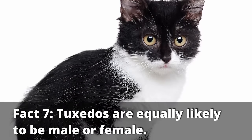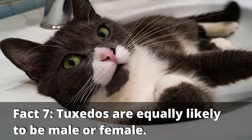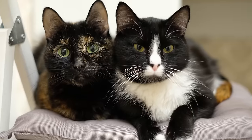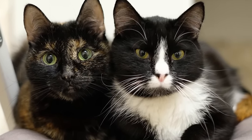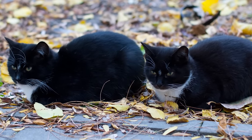Tuxedo cats are equally likely to be male as they are to be female. In contrast to orange cats, which are predominantly male, or tortoiseshell and calico cats, which are almost always female, black and white or tuxedo cats are just as likely to be male as female.